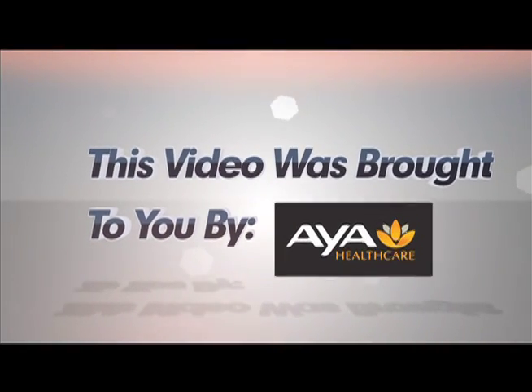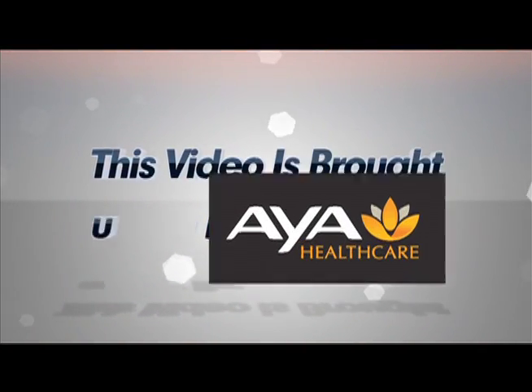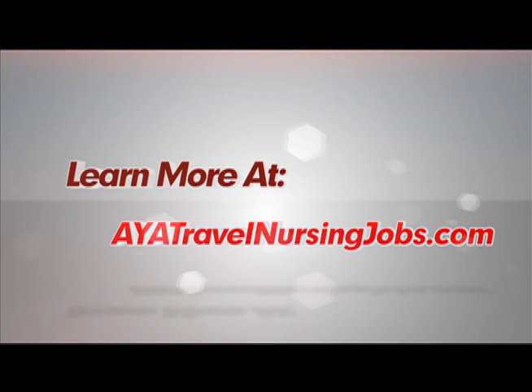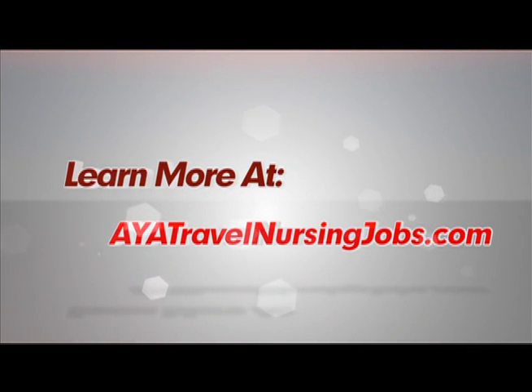This video was brought to you by Aya Healthcare, the leader in travel nursing. To learn more about travel nursing, visit ayatravelnursingjobs.com. Thank you.